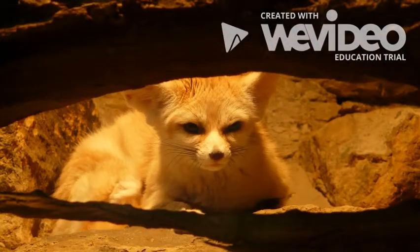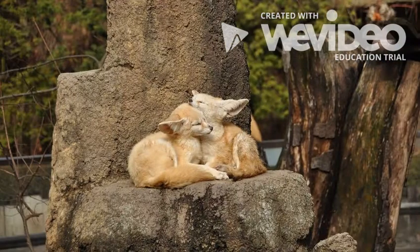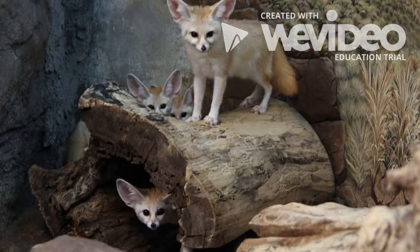Fennec foxes are nocturnal, which means they leave their dens at night. They live in dens underground with their babies, also called kits. These dens are really big — they can have up to 15 entrances that connect to other dens.